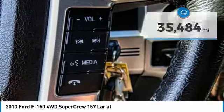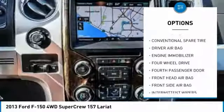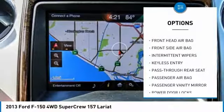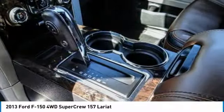Here are some of this vehicle's great options: anti-lock braking system, keyless entry, stability control, traction control, adjustable steering wheel, power steering, driver airbag, four-wheel disc brakes, four-wheel drive, and AM-FM stereo radio.